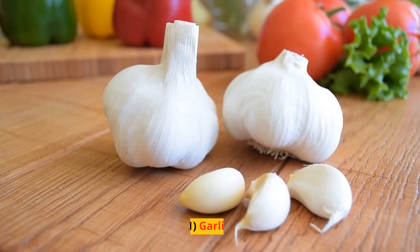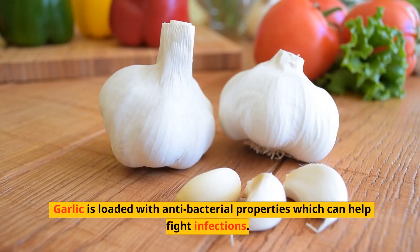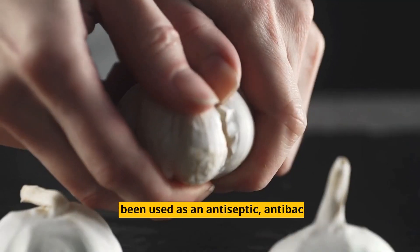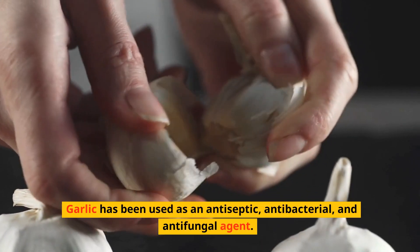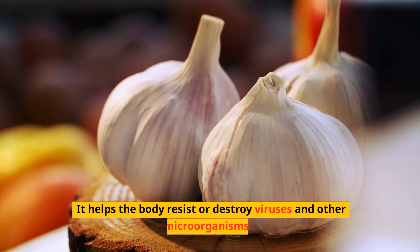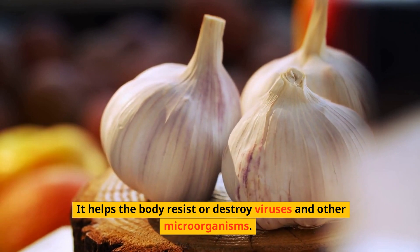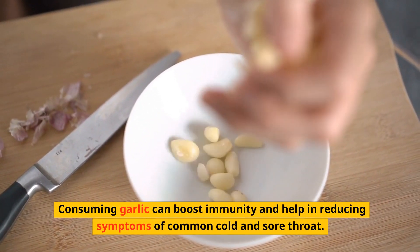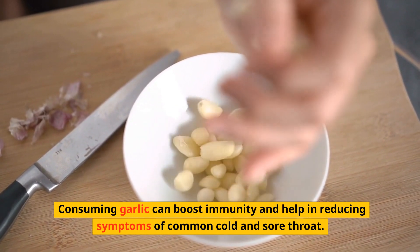One: Garlic. Garlic is loaded with antibacterial properties which can help fight infections. Garlic has been used as an antiseptic, antibacterial and antifungal agent. It helps the body resist or destroy viruses and other microorganisms. Consuming garlic can boost immunity and help in reducing symptoms of common cold and sore throat.